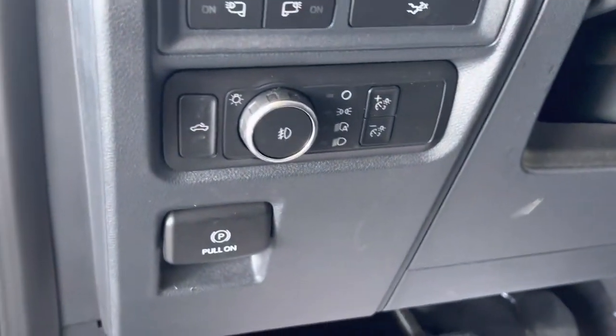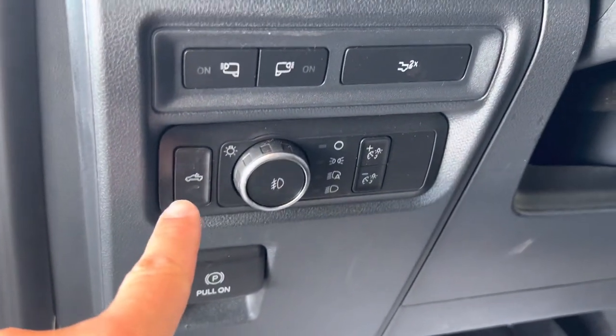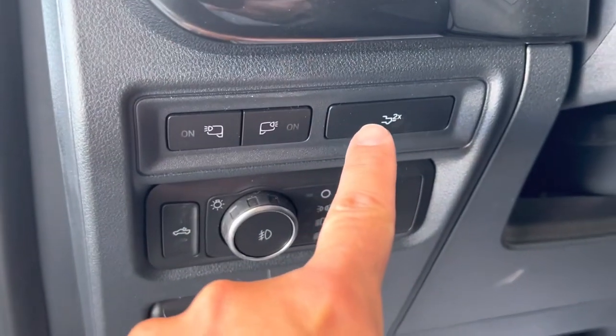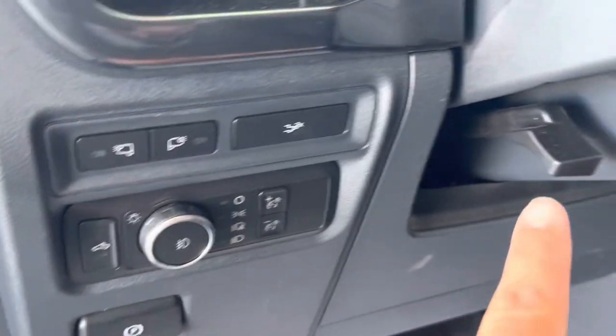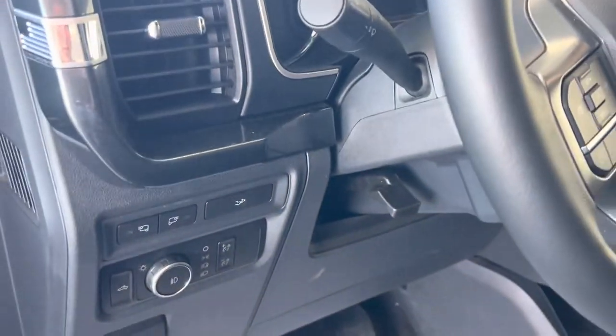We've got emergency brake, bed lighting, the spotlights. You can drop down the tailgate from here. Automatic headlights, of course. Tilting, telescoping steering wheel.